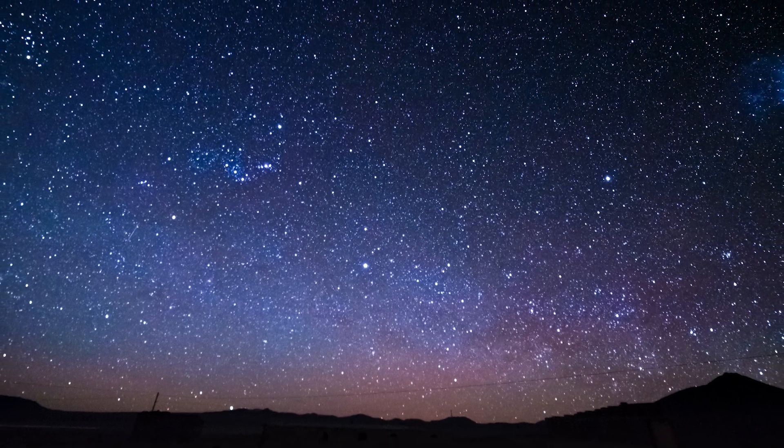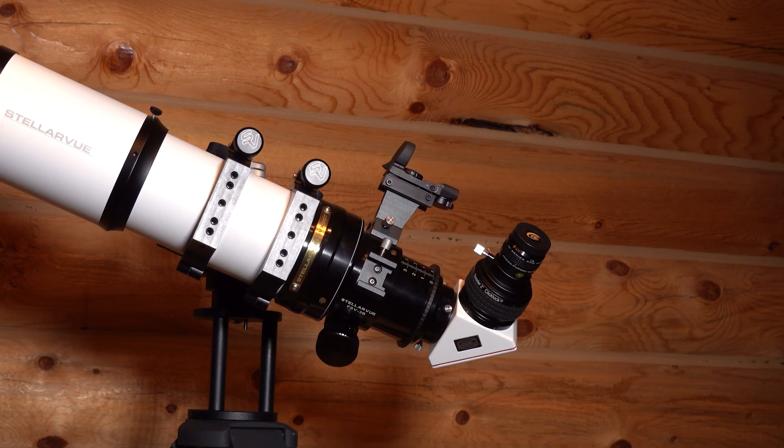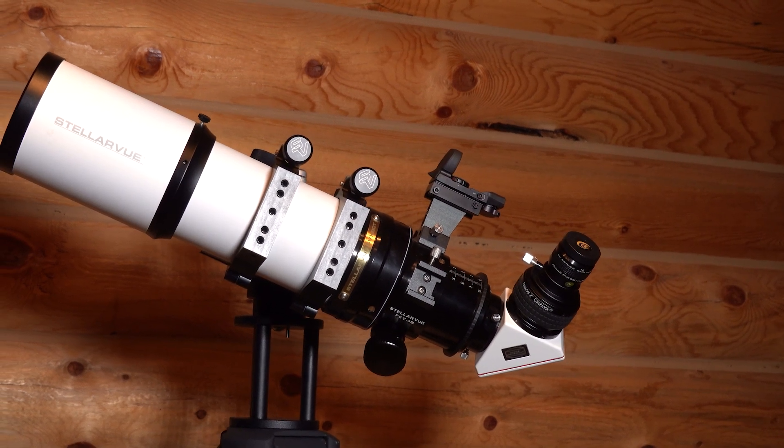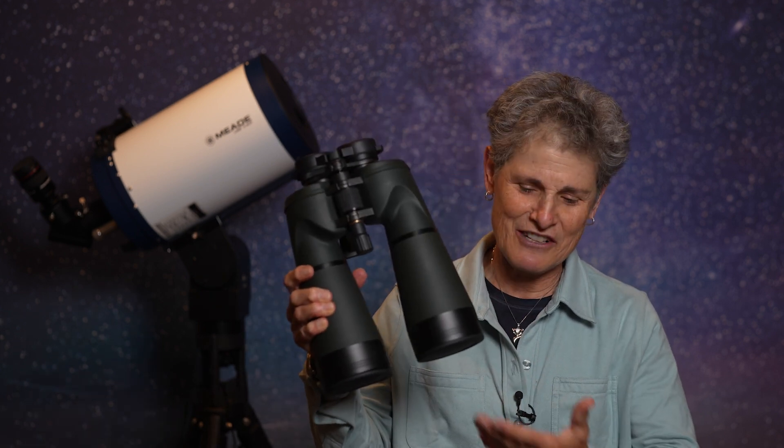Ideally I would take my 90mm refractor, which could easily fit in my suitcase, but I don't think it would fit with the sturdy tripod I would need to hold it. So what to take? Well, I settled on these Oberwerk 15x70 binoculars. I think they'll be great because I don't know anything about the Southern Skies.